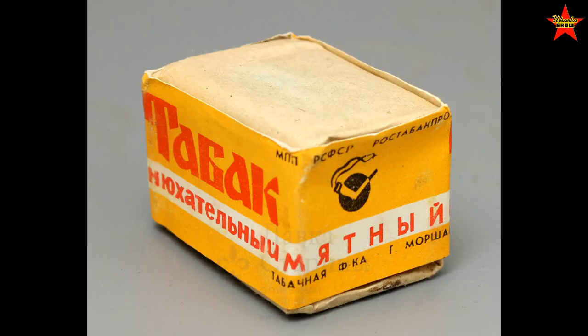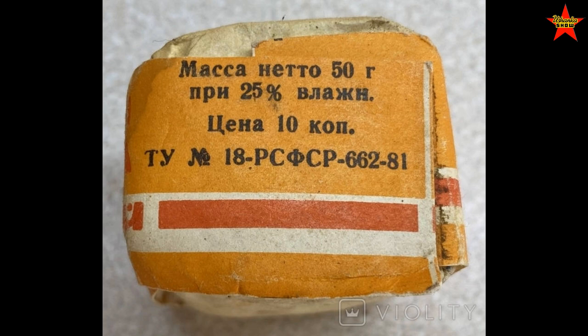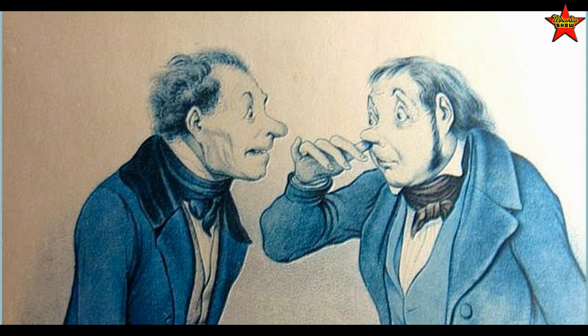The next product was also 10 kopeks and it was unhealthy. There was a small pack of mint snuff — 50 grams of Nukhotinly Tabak. I was shocked; I personally didn't know we had snuff for sale in the Soviet Union, but apparently we did. A 50-gram small pack cost 10 kopeks.